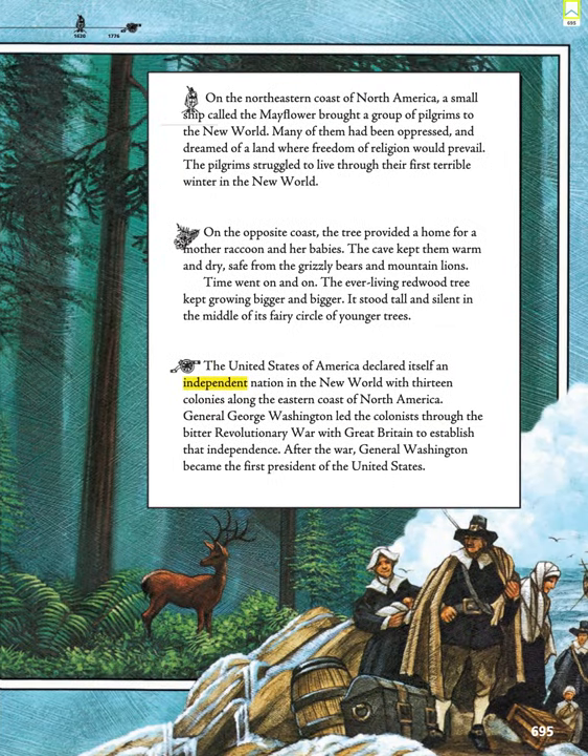On the northeastern coast of North America, a small ship called the Mayflower brought a group of pilgrims to the New World. Many of them had been oppressed and dreamed of a land where freedom of religion would prevail. The pilgrims struggled to live through their first terrible winter in the New World.